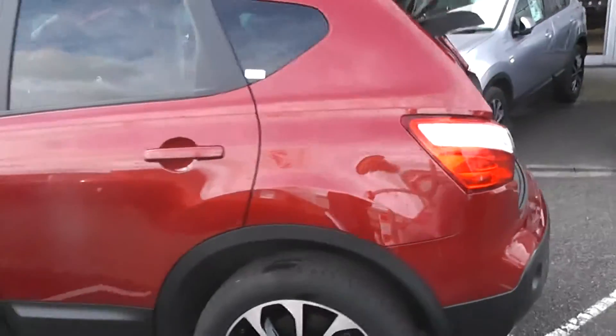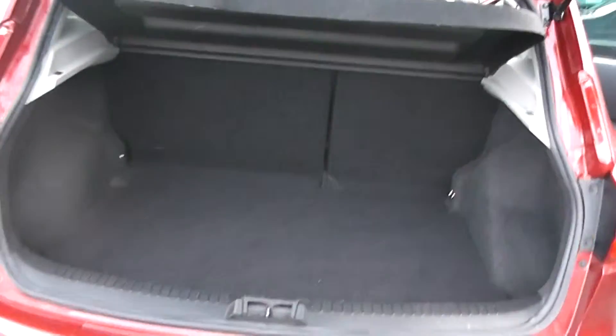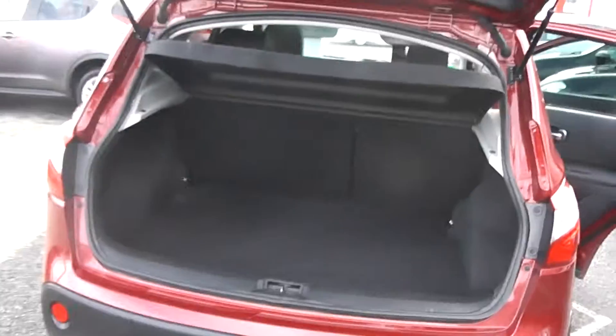Now coming round to the back of the car, you can see we have a very spacious boot with the 60/40 rear split seats which can be folded down to provide even more storage. Located on the back of the car is the colour reversing camera.